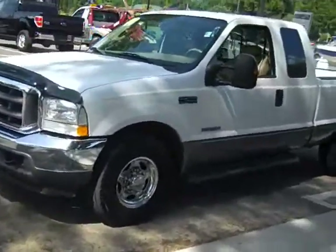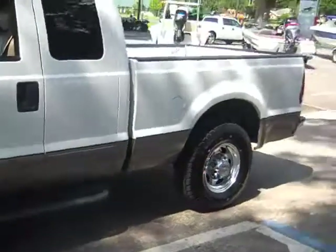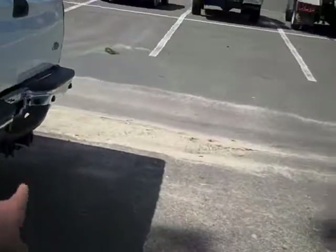I'm just going to point a couple things out to you here. We've got fog lights, a great-looking body, side steps, chrome wheels, and around back here you've got a pre-installed lease hitch.